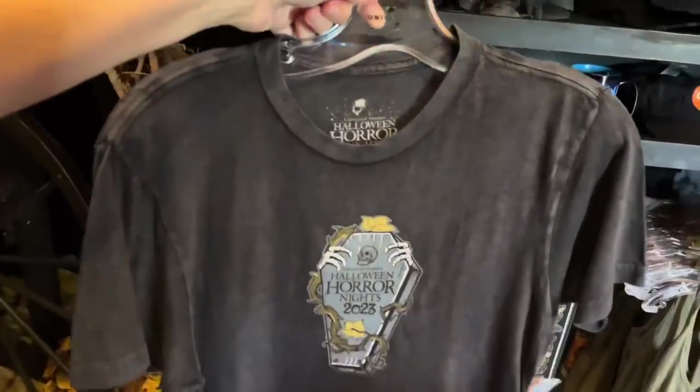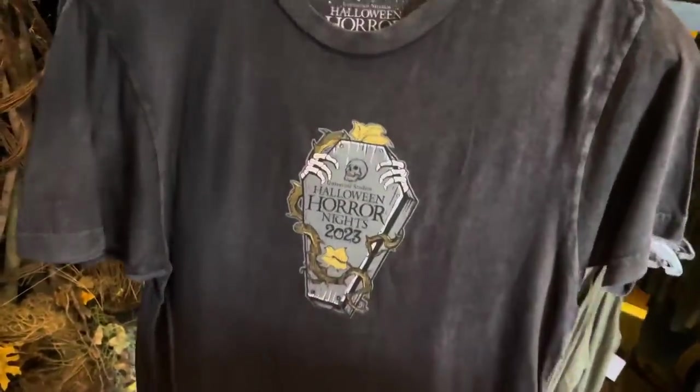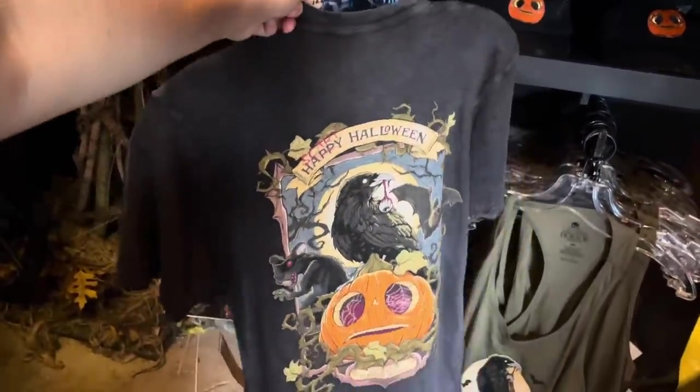This shirt is very similar to the hoodie. It's got the Halloween Horror Nights coffin on the front and the Scary Halloween Little Boo image on the back.